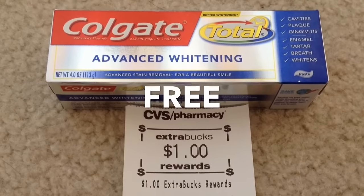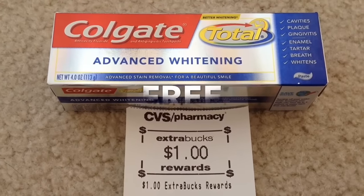After the coupon I paid $0.99 and I got back $1 ECB, making it completely free.